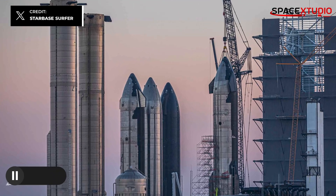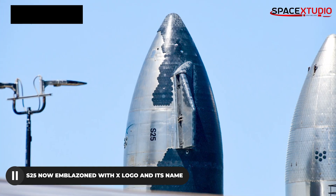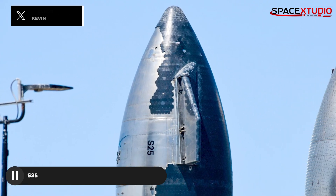Over at the Rocket Garden, after getting its X logo yesterday, S-25 now has its name tattooed on its body. The ship is now ready to fly and should be rolled out to the launch site soon.